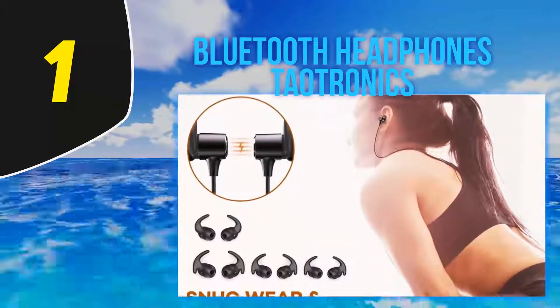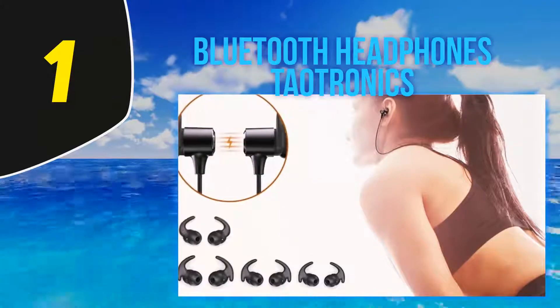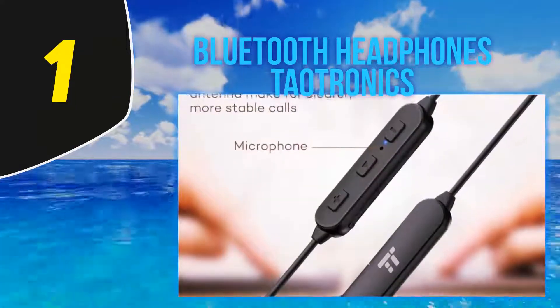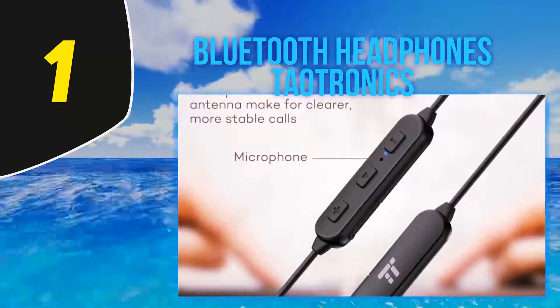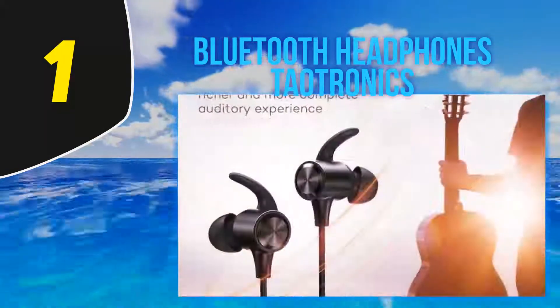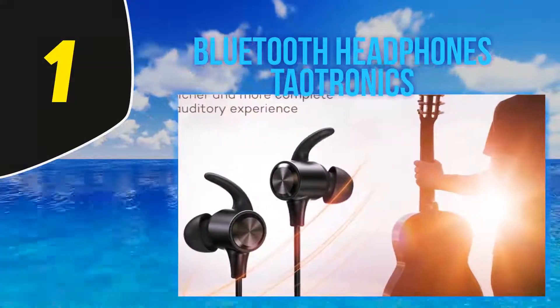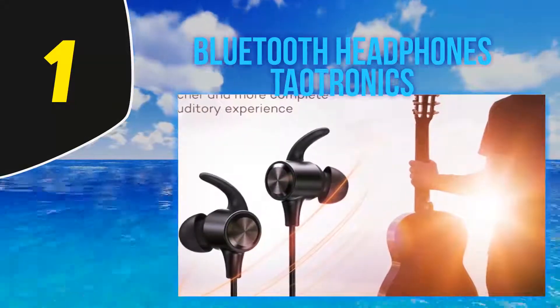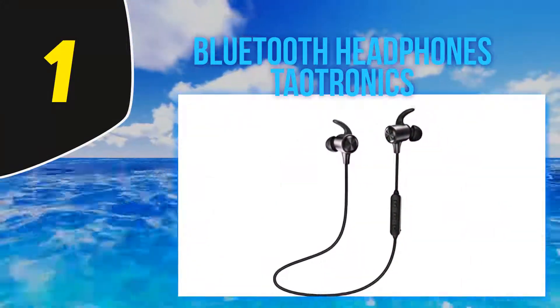And number 1, the Toutronix Bluetooth Headphones. These headphones are designed to handle a variety of less-than-ideal running conditions. They are durable and water resistant up to IPX6 thanks to a nano coating. They also feature magnets in the earbuds, allowing them to stick together and be carried around the runner's neck.